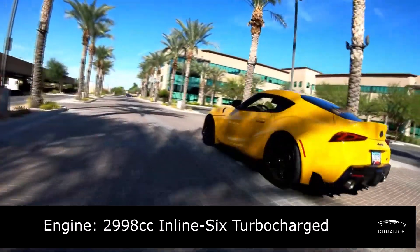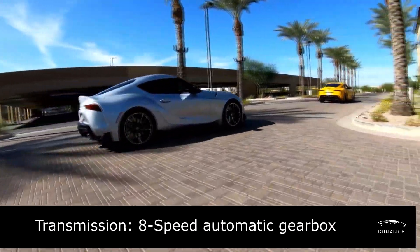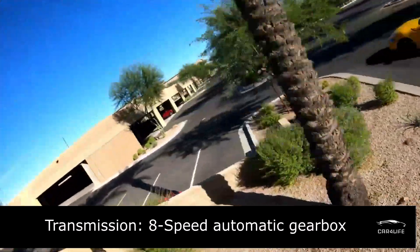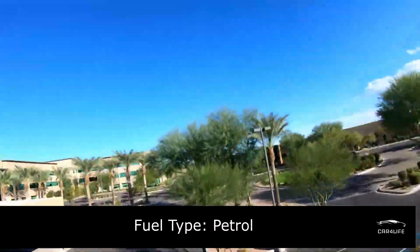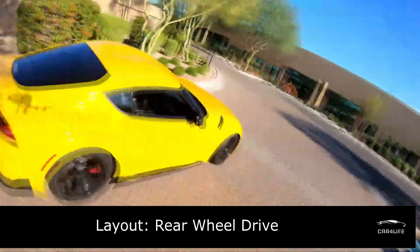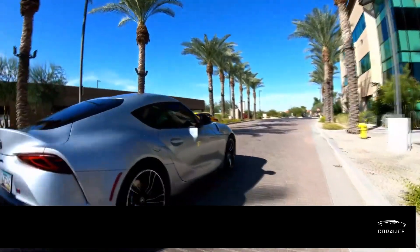Toyota GR Supra 3.0 Premium has a turbocharged 3.0-liter inline-6 engine producing 335 horsepower, paired with an 8-speed automatic gearbox and rear-wheel drive. 0 to 100 kilometers per hour in 4.1 seconds. Top speed is 249 kilometers per hour, or 155 miles per hour.